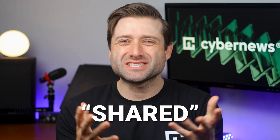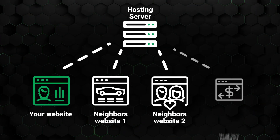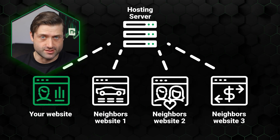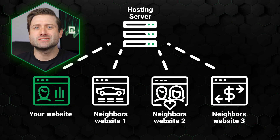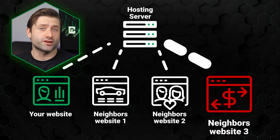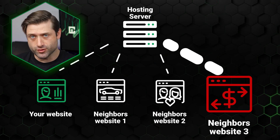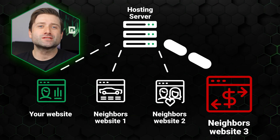What does shared actually mean? It means your website is hosted on the same server as other websites, sharing the same resources. For small projects, that's usually not a problem. But as you might guess, if one of your neighbors starts using more than their fair share — maybe due to a traffic spike — it can impact your site's performance. The good news? With Hostinger, that risk is minimized. Their infrastructure is designed to isolate projects as much as possible, so your site stays stable even if others misbehave.